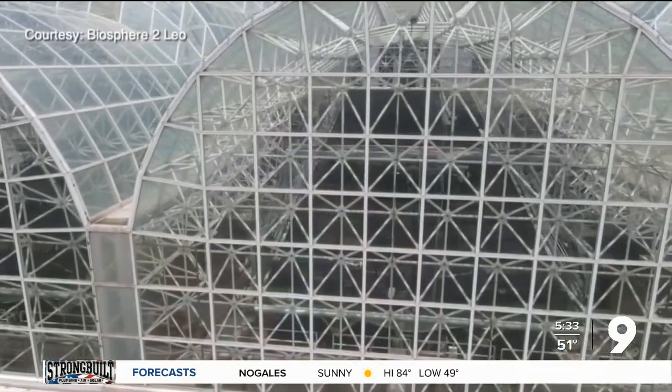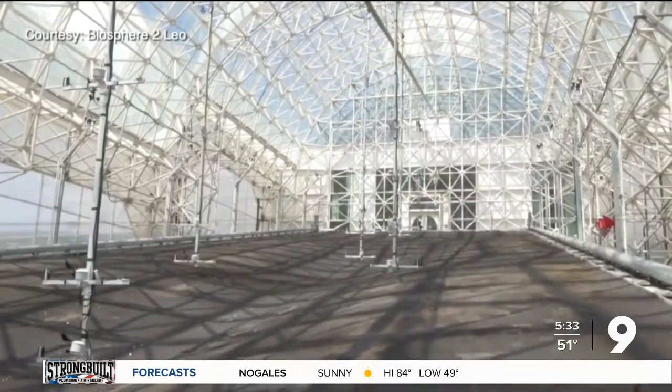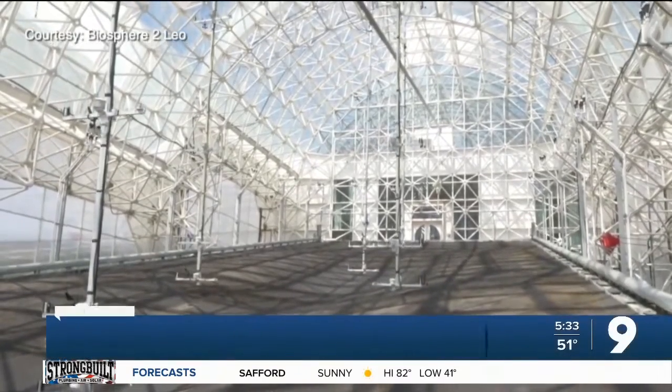The Biosphere 2, which is these big glass domes behind me, is one of the largest experiments in the world, and they're studying how climate change impacts our environment. They were given a $3.5 million grant from the National Science Foundation to do so.